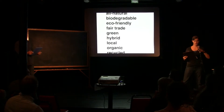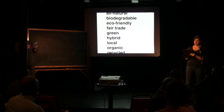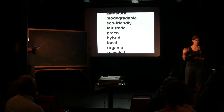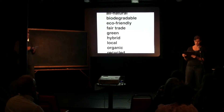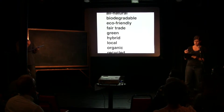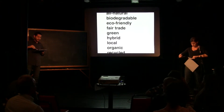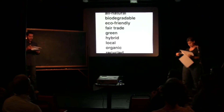Feel free to just shout them out. Hippie is the first one — we need six more eco-adjectives. Reused. Composted. Upcycled. Cradle to grave. Equitable. Regenerative. Cradle to cradle. Okay, I think we got them all.